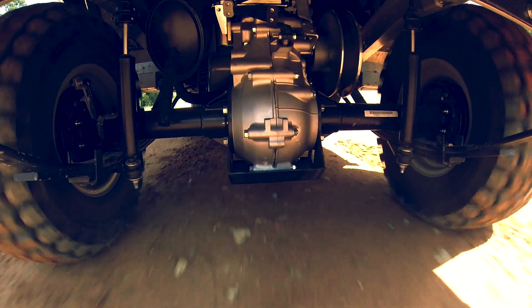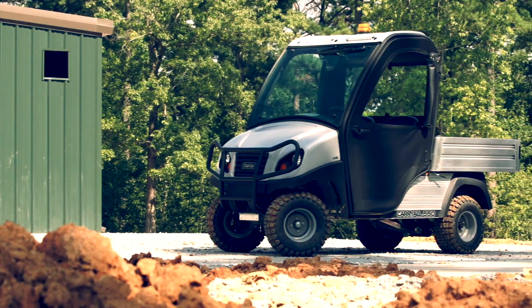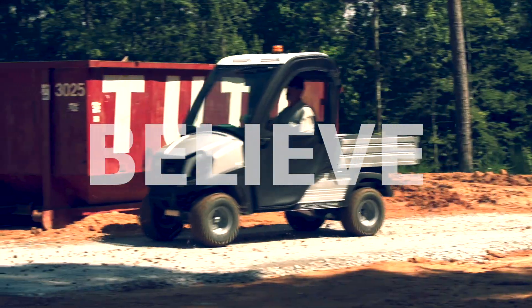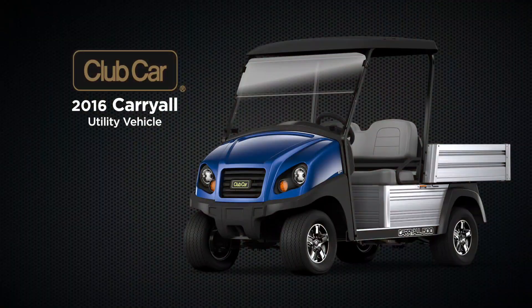With our customers' input, we've engineered a utility vehicle that can replace expensive pickup trucks — a vehicle you have to drive to believe. Schedule a demo now and experience the Carryall difference.